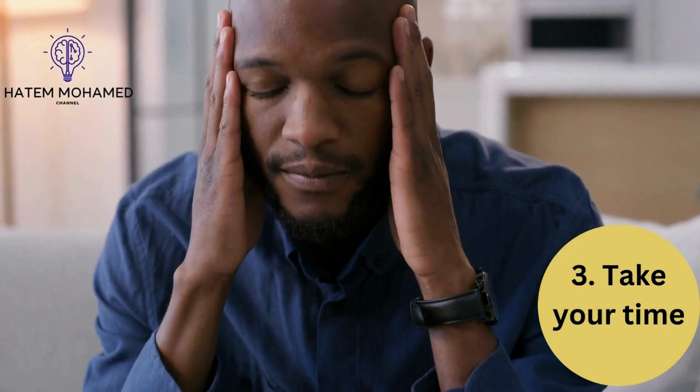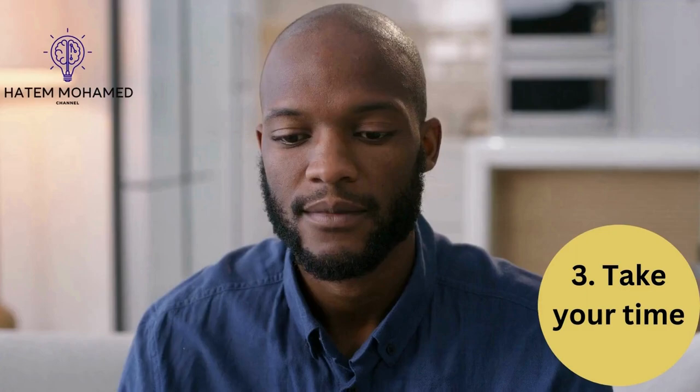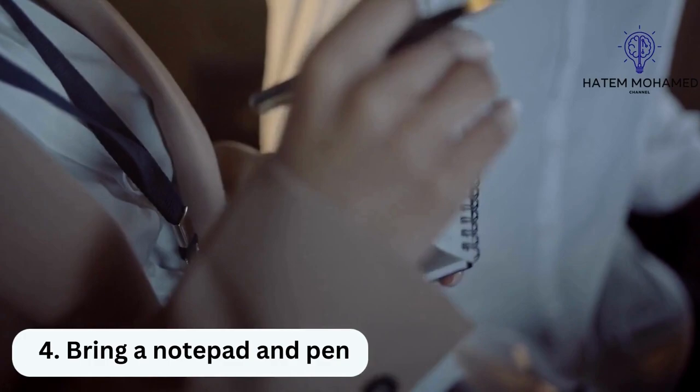3. Take your time. You may have many qualifications you want to discuss during your interview, but consider taking a deep breath before providing your answer. Taking this time to relax and organize your thoughts can demonstrate thoughtfulness. Be sure to listen to each question and prompt carefully as well.